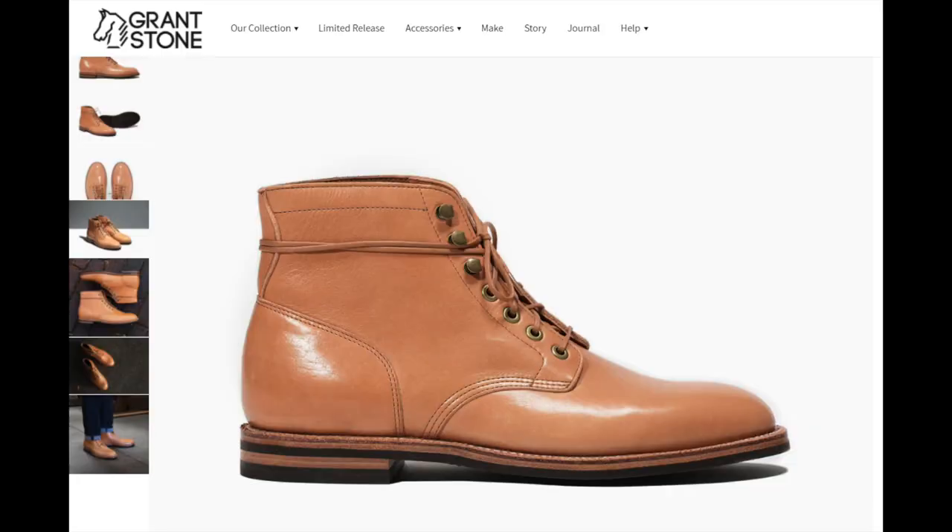Just off script for a moment — the same Essex procedure can continue where the hides undergo a process to include waxes in the tannage, which produces Horwin's Dublin leather. The English Tan colour is not natural. Natural Essex has a much paler colour. The website photos look paler as if this were a natural Essex, but in real life it's definitely an orangey tan colour.